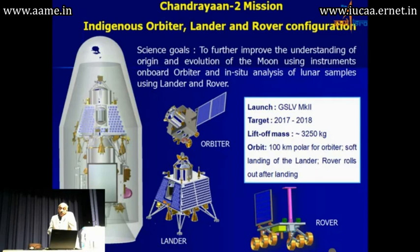We are now targeting the 2017 to 2018 time frame. The spacecraft has a 3250 kg lift-off mass and will carry the orbiter, lander and rover.